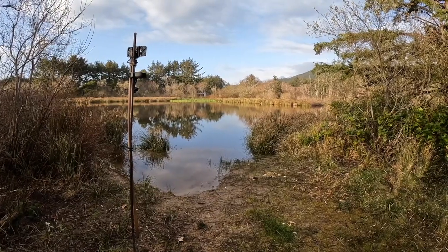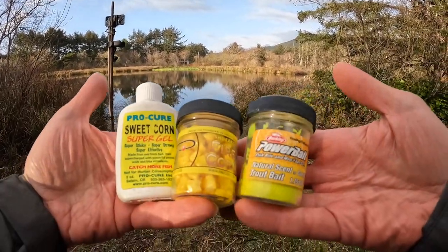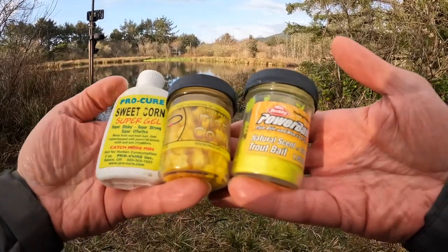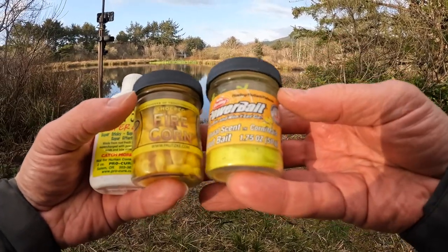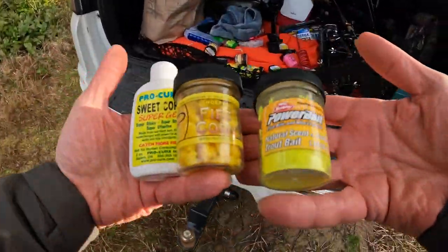It's getting late afternoon, the sun's about to set, and we've got nice calm water here. We're gonna do a little corn challenge today. We got corn gel, we got fire corn, we got corn power bait — we got everything corn to see if we can catch some trout out of this pond today.